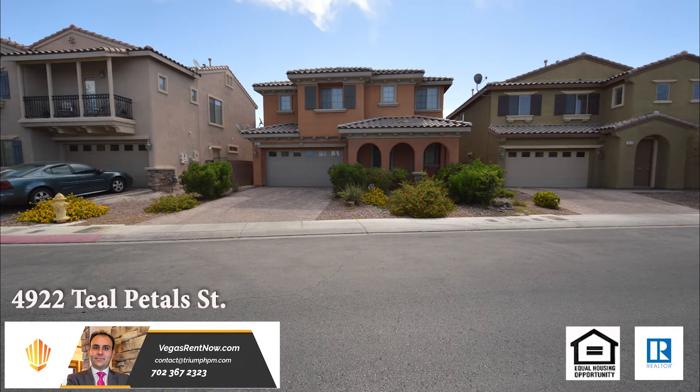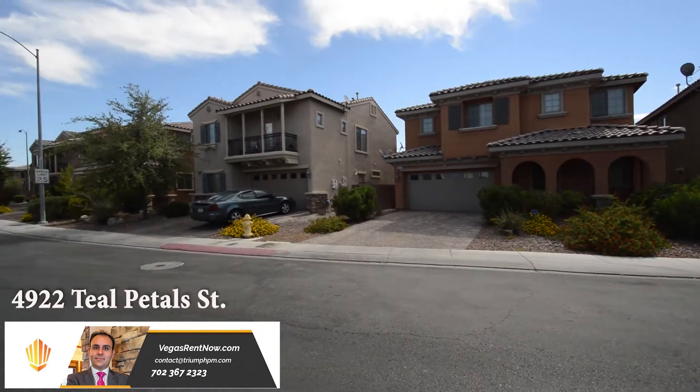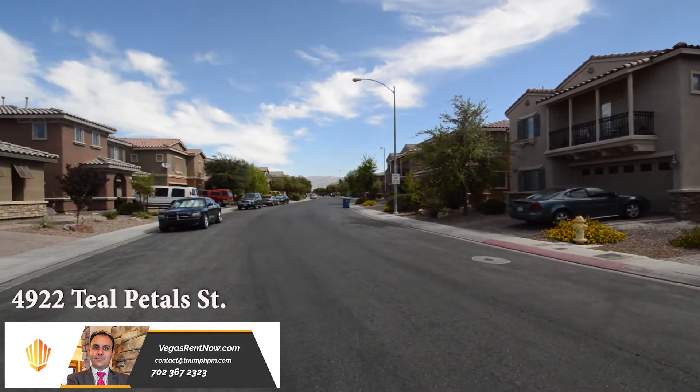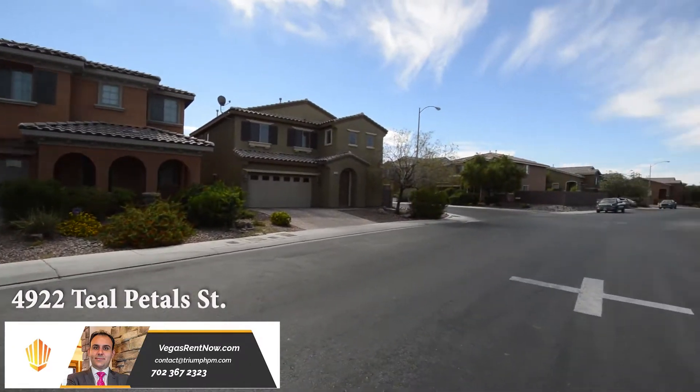A two-story house on 4922 Teal Petals Street in North Las Vegas, Nevada. This home is in the Northeast with shopping, schools, parks, casino and easy highway access nearby.